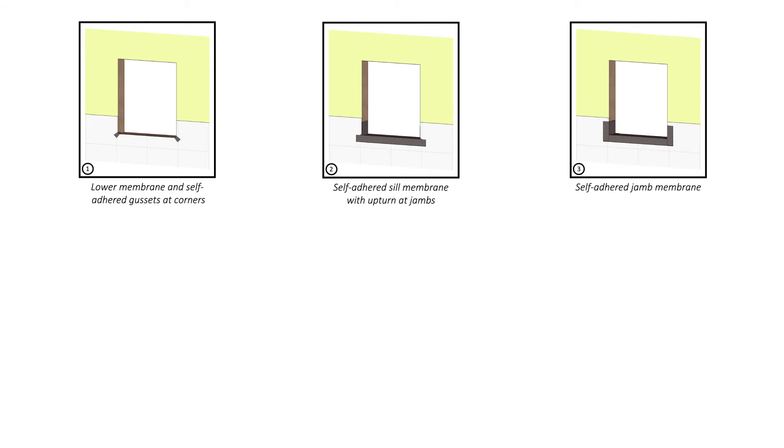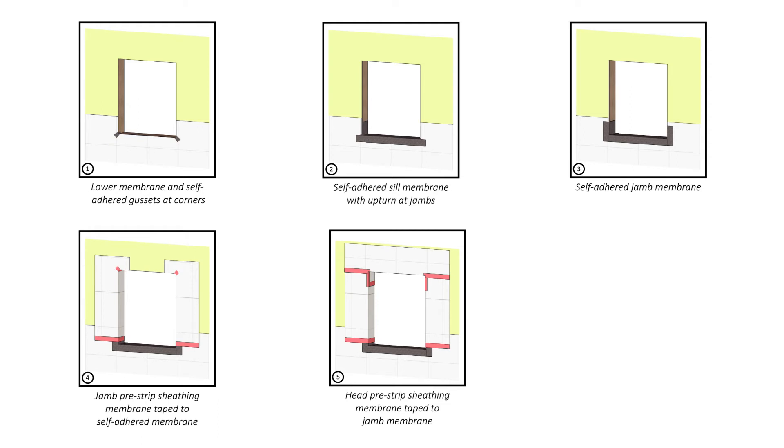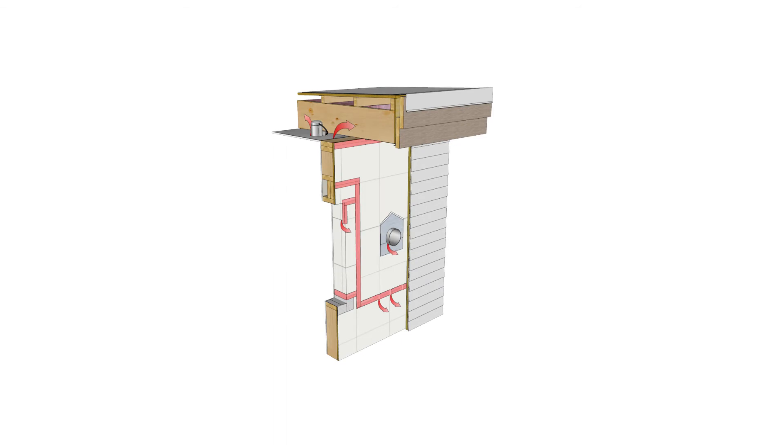Importantly, both of these techniques operate in two dimensions like many construction documents, but a lot of our details are experienced in three dimensions. A classic example is a window rough opening, where there's a variety of sequences required to install the membrane, sealant, windows, laps, tapes, and all adjacent components in a way that results in a three-dimensionally airtight assembly. So while we can think about it in two dimensions, sometimes we have to think in three dimensions to ensure it will be successful when actually built.